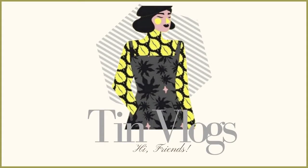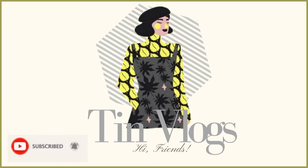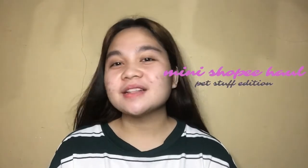Hi friends! This is Christine Bancuyo and welcome to Teen Vlogs. For tonight, we have a mini haul. This video is going to be a mini Shopee haul pet stuff edition. Since that's what I usually buy, that's what I'll show you for this video. So, let's get started.